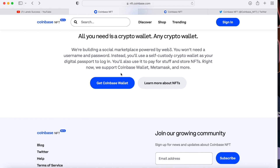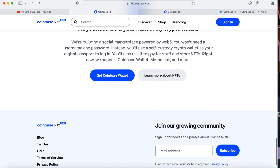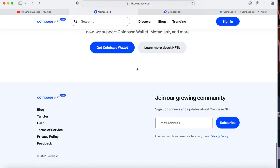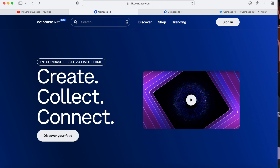They say: 'We are building a social marketplace powered by Web3. You won't need a username or password — instead you'll use a self-custody crypto wallet as your digital passport to log in, to pay for stuff, and to store NFTs. Right now we support Coinbase Wallet, MetaMask, and more.' Most people are just going to have Coinbase Wallet since you're already on Coinbase, which makes sense.